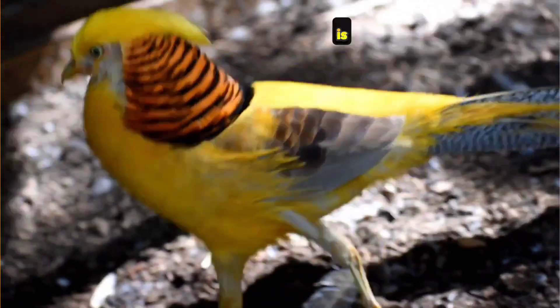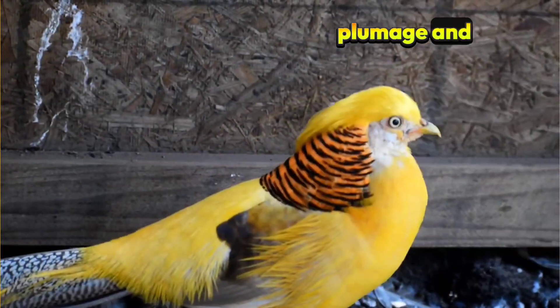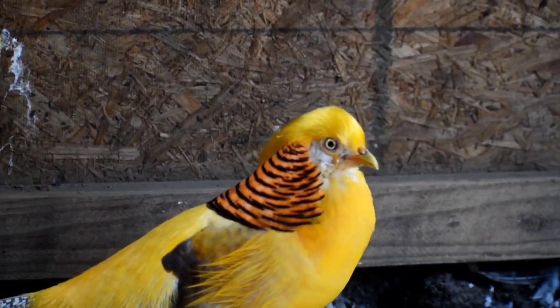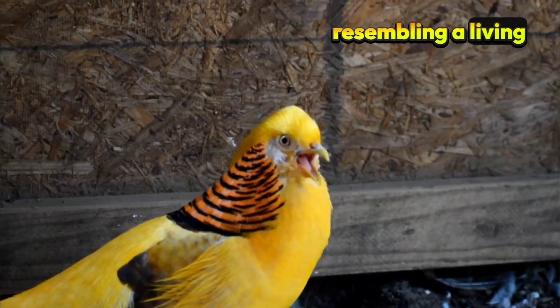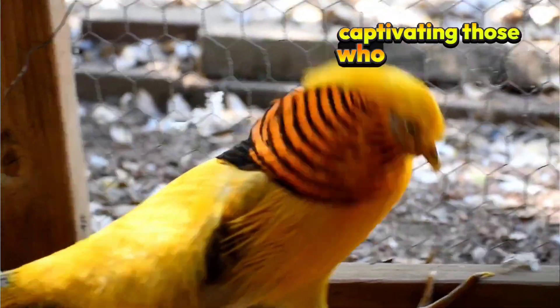Gigi's Yellow Golden Pheasant is a vibrant marvel of nature, known for its striking golden plumage and intricate patterns. This mutation of the more commonly found Golden Pheasant showcases a brilliant color palette that ranges from bright yellows to deep oranges, resembling a living piece of art. Its feathers shimmer in the sunlight, captivating those who catch a glimpse of this exotic bird.